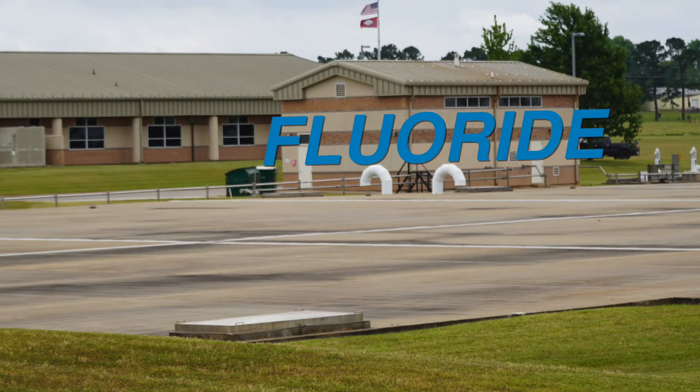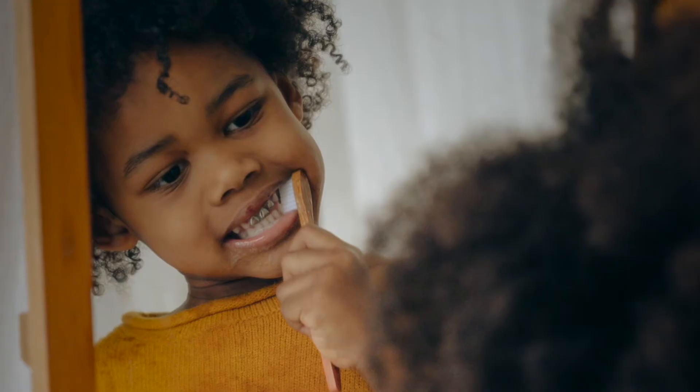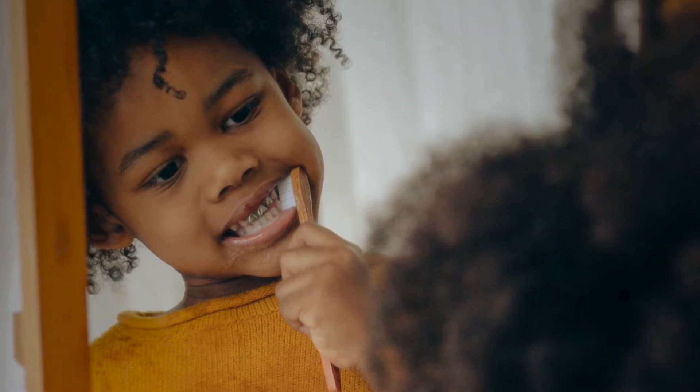Behind me is the fluoride building. The water after filtration is piped to this facility where fluoride is added. Fluoride helps aid in tooth health and prevention of tooth decay. It is mandated in the state of Arkansas by an act of the general assembly.